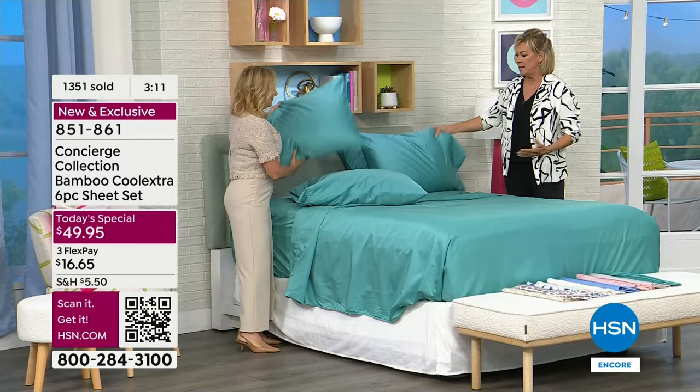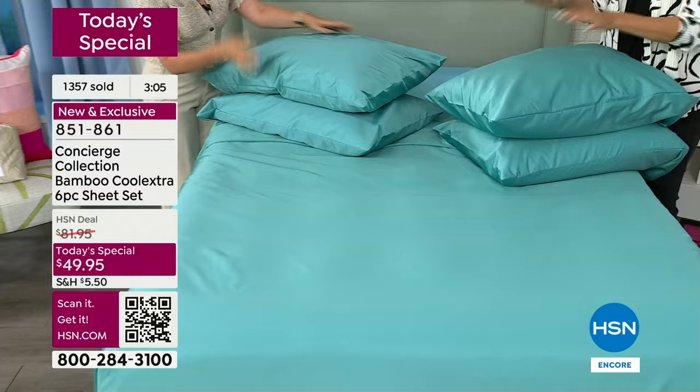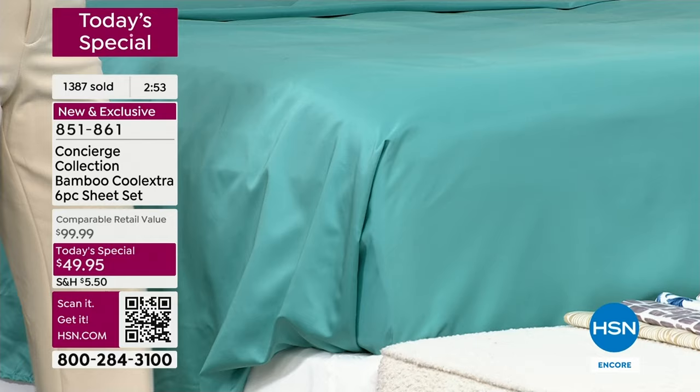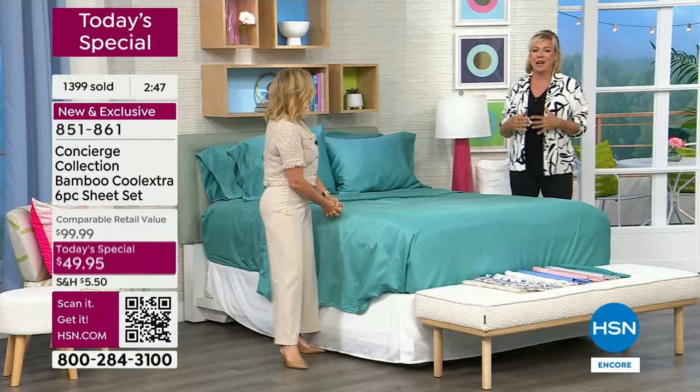We hit all the requests. We added extra pillowcases, made them larger, made the top sheet larger, made the fitted sheet oversized — 15 inch stretching to 18, elastic all the way around. We listen to all your feedback and delight ourselves in making you happy. There's nothing a bigger gift you can give yourself than a great night's sleep.